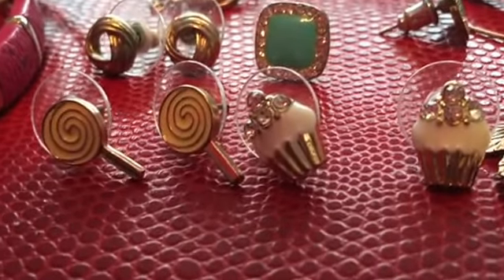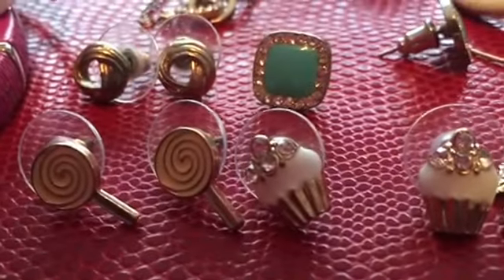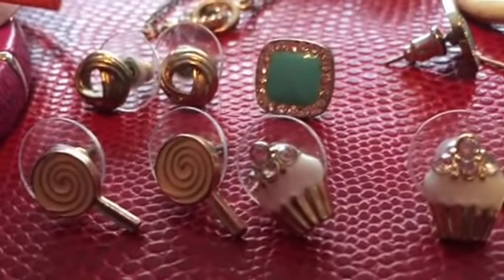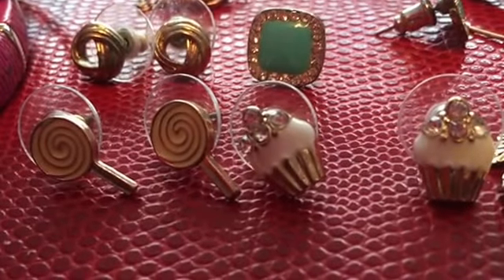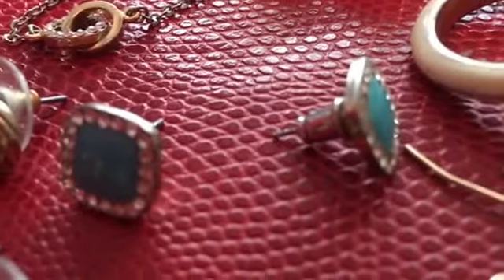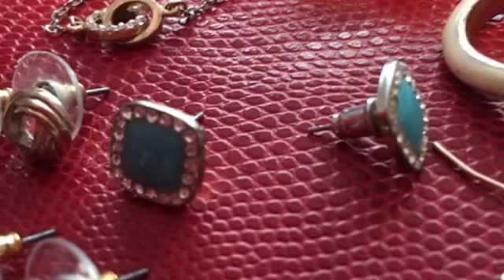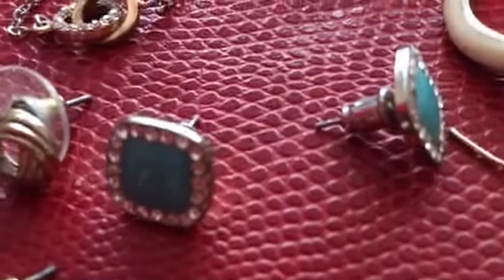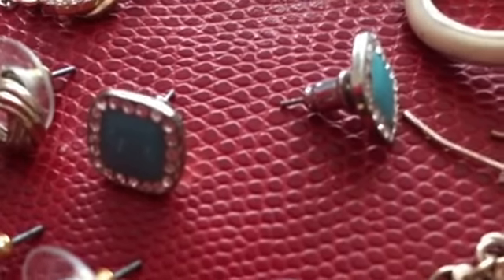The two earrings in the front, along with those right there, came in a pack together — I haven't really worn them. I haven't gotten to wear the candy theme yet. And then the turquoise ones right there — I think those were some of the first pair of earrings I got from Charming Charlie, and I wore the heck out of them to where they're tarnished really bad, but I still like them.